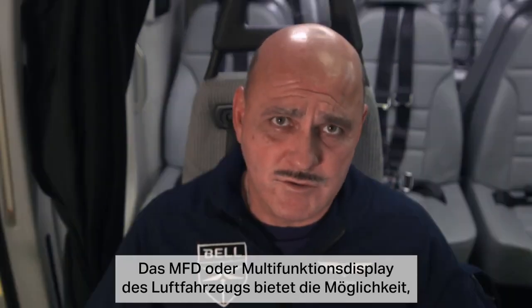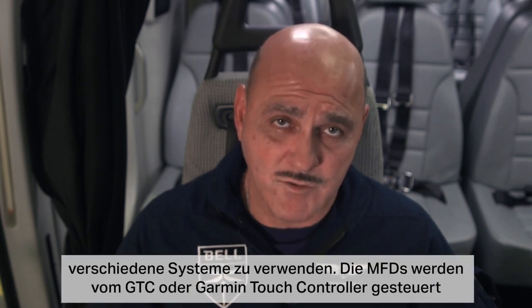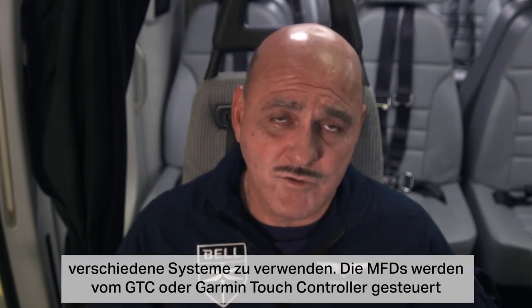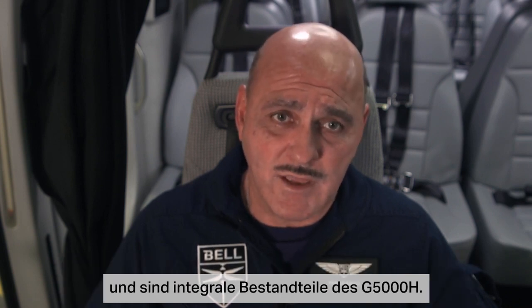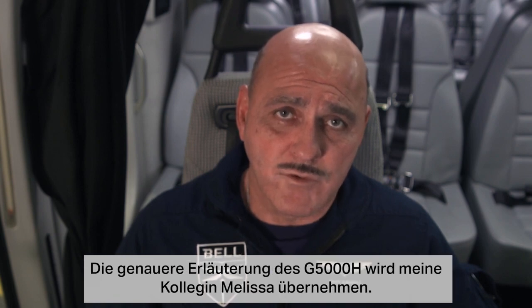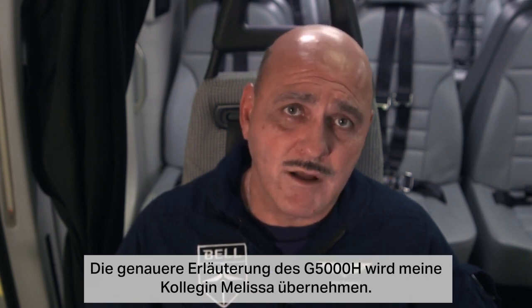The MFD, or multi-function display, provides the capability to use the various systems on the aircraft. The MFDs are controlled by the GTC, or the Garmin touch controller, which is an integral part of the G5000H. To give a more thorough explanation of the G5000H, I'll hand it over to my colleague, Melissa.